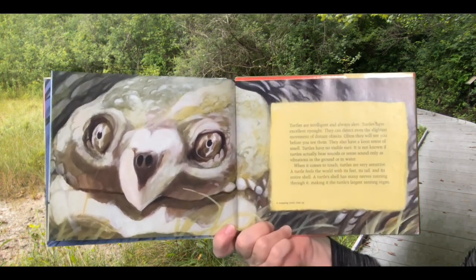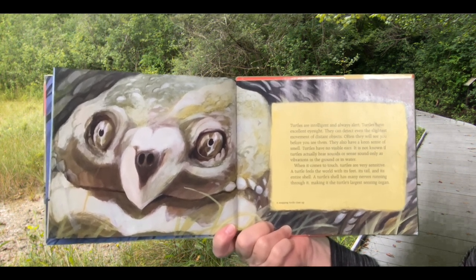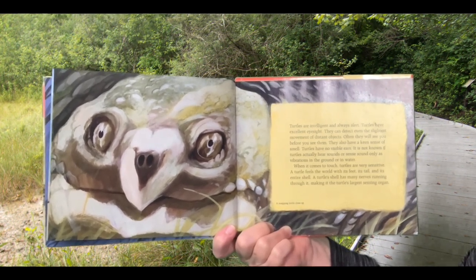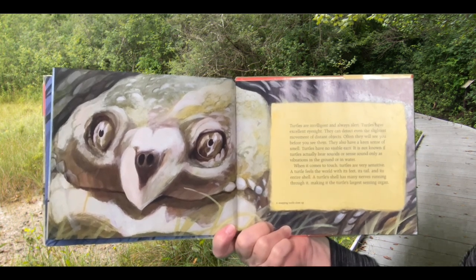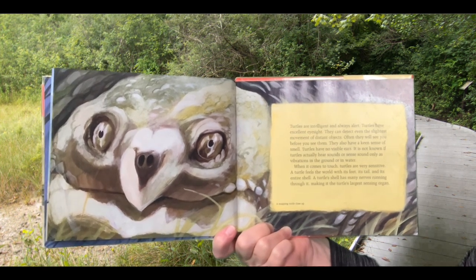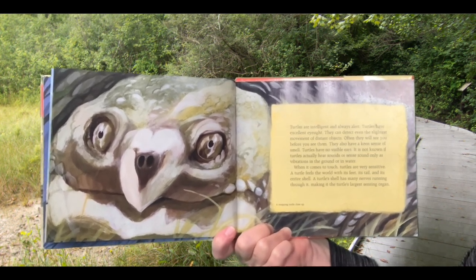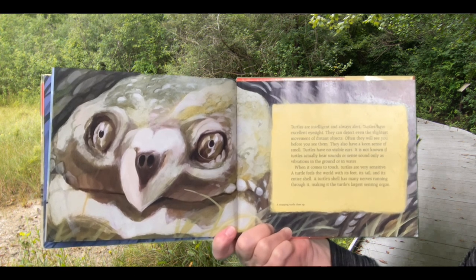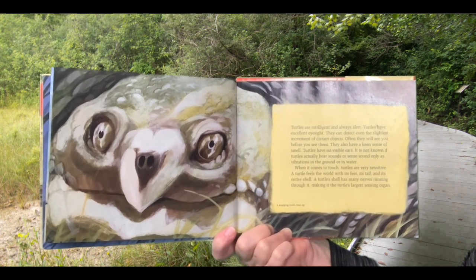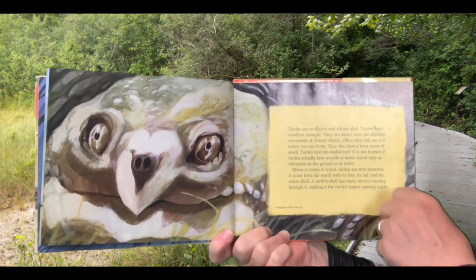Turtles are intelligent and always alert. Turtles have excellent eyesight. They can detect even the slightest movement of distant objects. Often they will see you before you see them. They also have a keen sense of smell. Turtles have no visible ears. It is not known if turtles actually hear sounds or sense sounds only as vibrations in the ground or in water. When it comes to touch, turtles are very sensitive. A turtle feels the world with its feet, its tail, and its entire shell. A turtle's shell has many nerves running through it, making it the turtle's largest sensing organ.